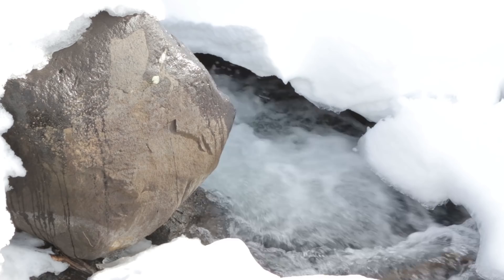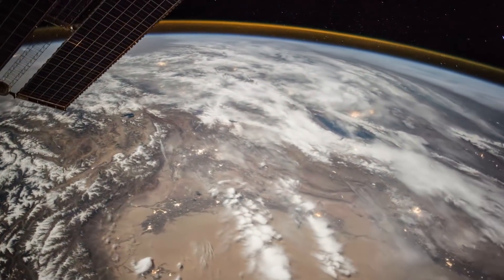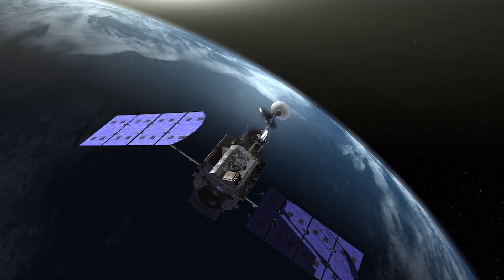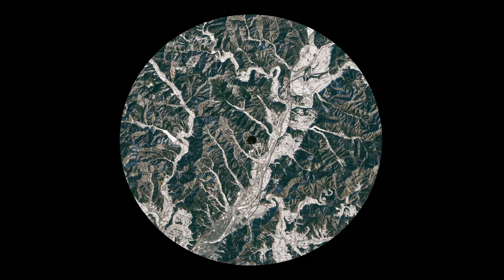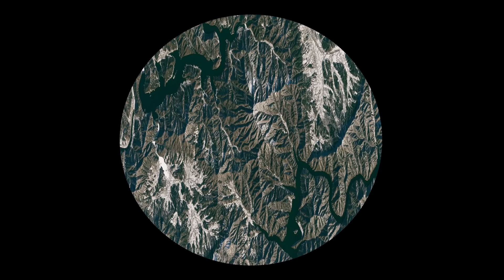To understand snow's role in the water cycle, it helps to monitor snowfall patterns around the world. With NASA's Global Precipitation Measurement Mission, or GPM, scientists can see global maps of rain and snow every 30 minutes.